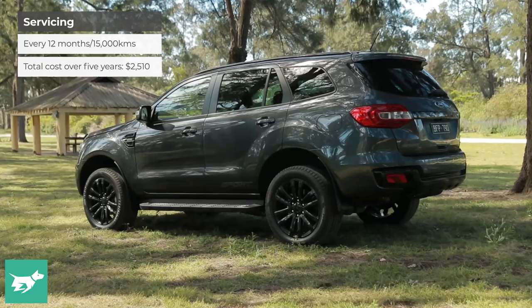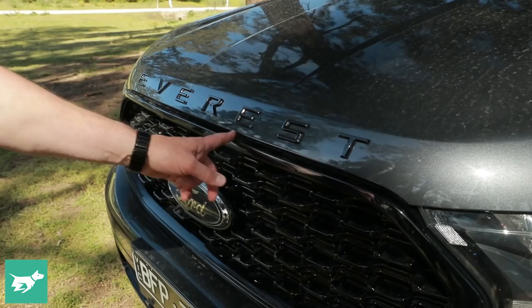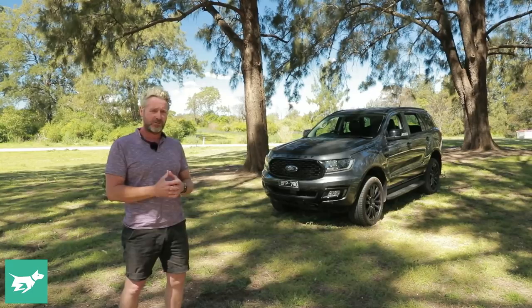In terms of the look of it, it's definitely designed for Asia and made in Thailand, so that's who it's trying to please. The Sport, on the other hand, is trying to appease performance-loving Australians, and you can see that from the moment you look at the front of the car. That lettering across the bonnet has a little bit of Range Rover about it, and the Sport brings a mesh grille and blackout sections, including black 20-inch wheels and black mirror caps.